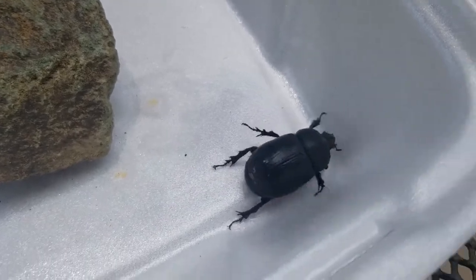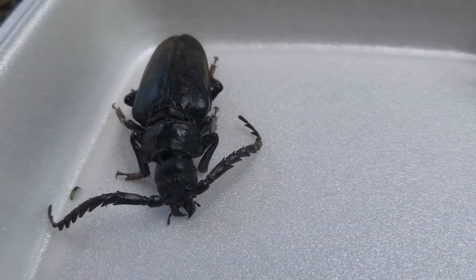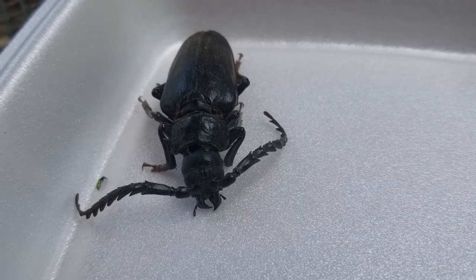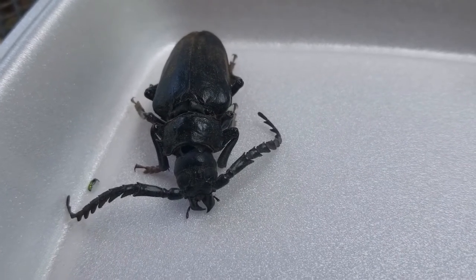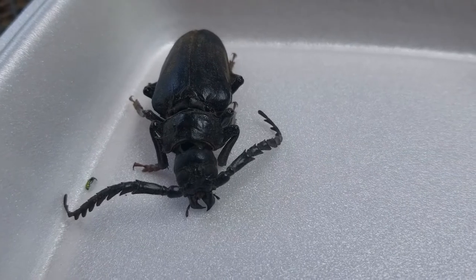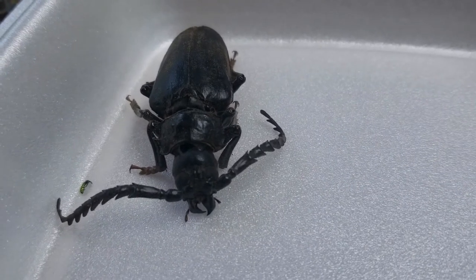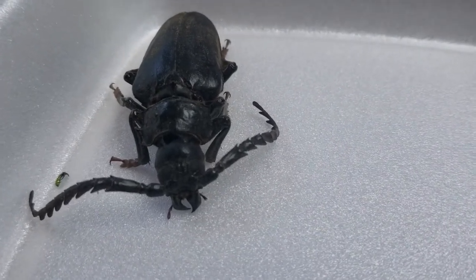Another one that's common around here is the longhorn beetle. You can see why it's called a longhorn beetle, although these are actually antennae. Longhorn beetles can be pests because they like to lay their eggs in trees, and when the larvae hatch they can attack the tree and actually kill it if it's not healthy and if there are too many of them. The nice thing about the longhorn beetle is that it also likes to eat bark beetles, so when we have an overabundance of bark beetles, we've got a solution from nature.